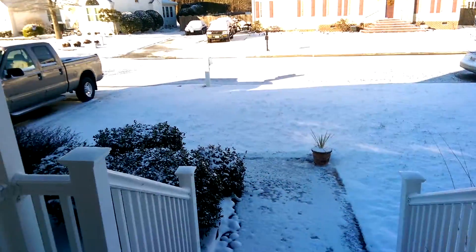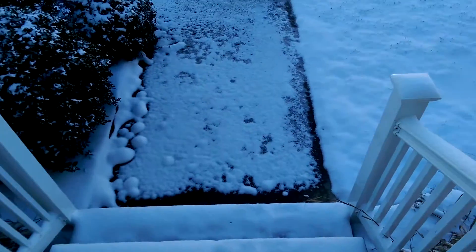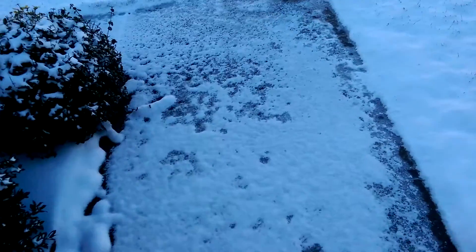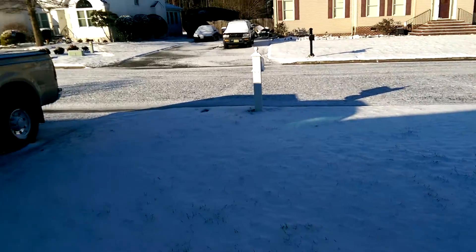Good Sunday morning everybody. Madame Roy back again. And this is what we got last night — we wound up getting about three inches of snow. I think some of it's actually melted at this point. But I'm going to head down. I am wearing my steel-toed boots, which I'll probably wear to work today because everything is still pretty iced up. You can see that the street is ice-covered.